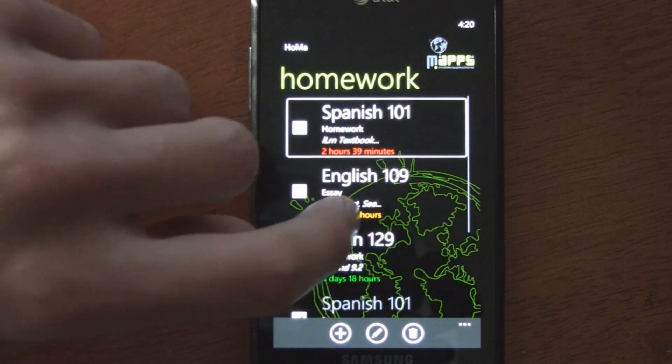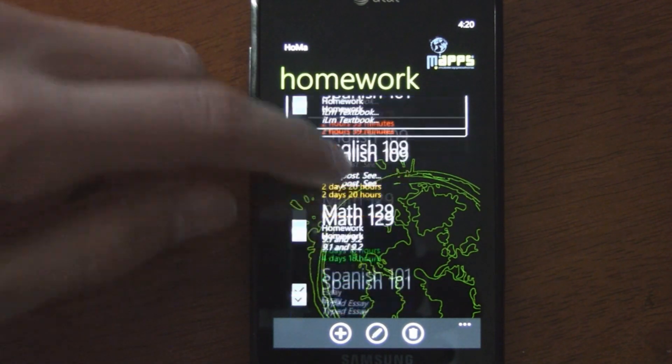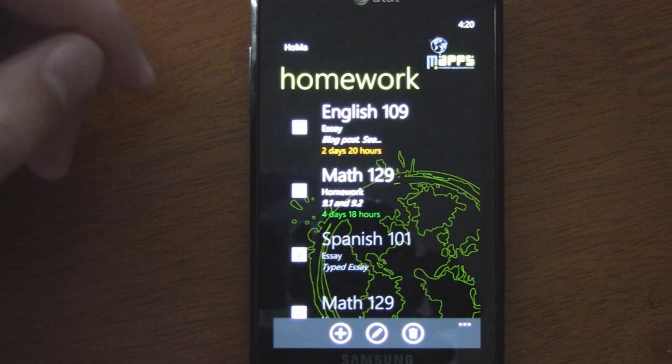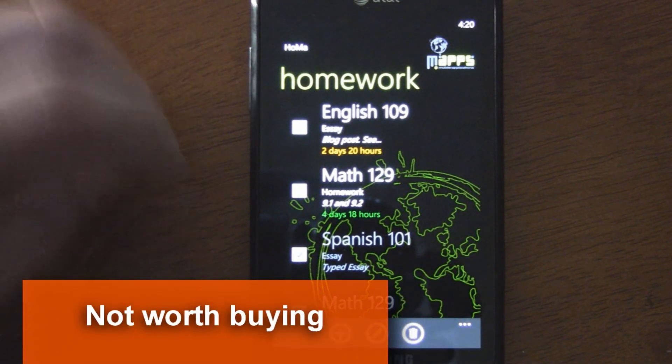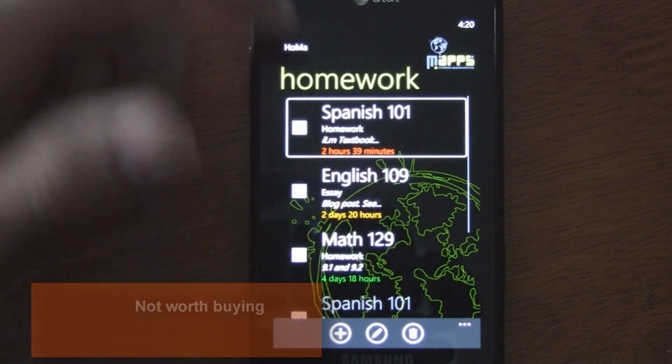I saw this app in the marketplace and I thought maybe it is better than My Study Life, which I currently use for my homework. But in short, no, it's not, and it's not worth your money. You should go check out My Study Life if you want a better homework planner.